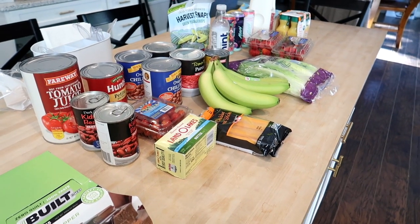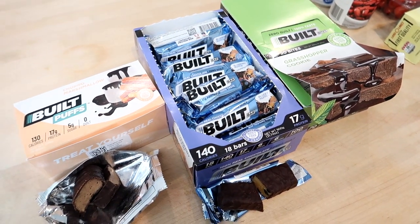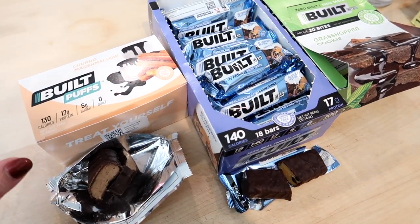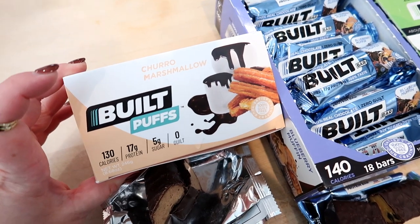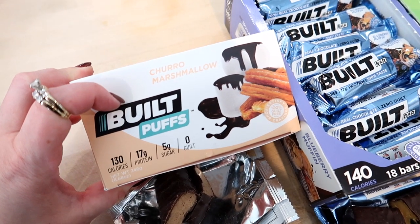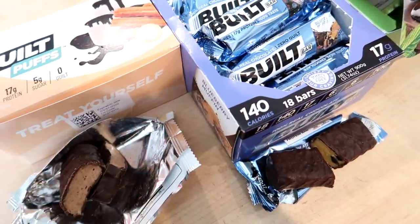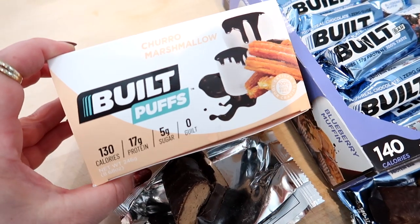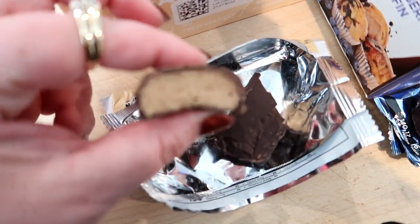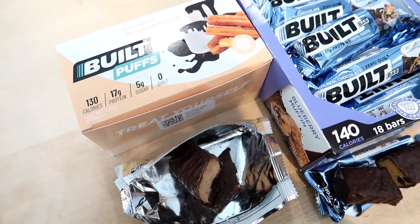I did stop at Fairway after the car wash for a few things. But first I want to show you guys some of the new Built Bars that I got. Thank you to Built Bar for sponsoring this week's weekend prep video. One of the products I've been loving from them has been the Built Puffs. This is the second flavor that I've tried — the churro marshmallow. I also tried the banana marshmallow chocolate, which is delicious. These puffs are so good. I feel like they taste like those marshmallow bunnies that you get at Easter time. You can see the inside of the churro one is super soft and squishy, just like marshmallow candy.